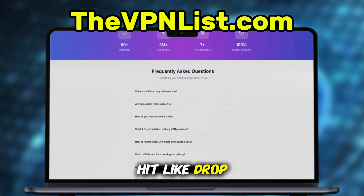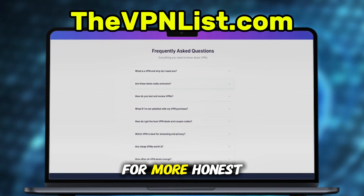If this review helped you, hit like, drop a comment, and subscribe for more Honest Tech Reviews.